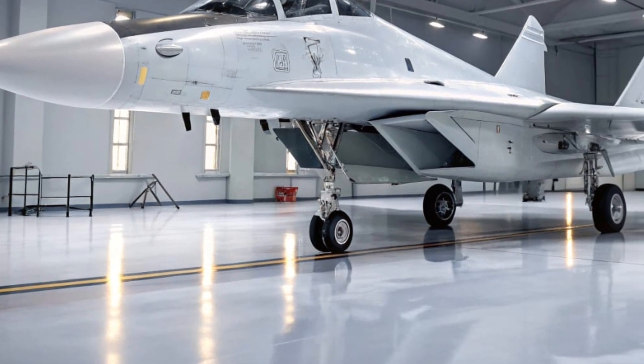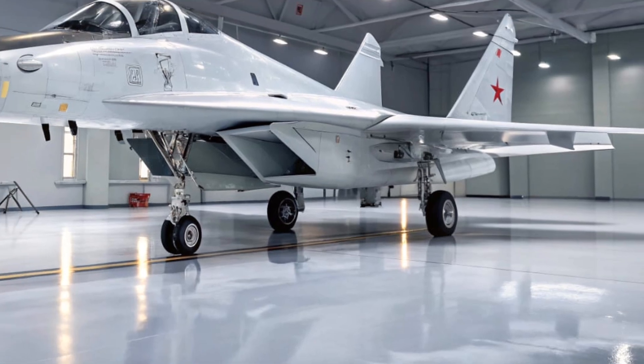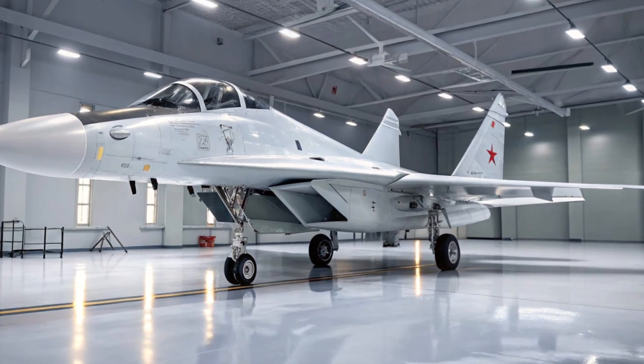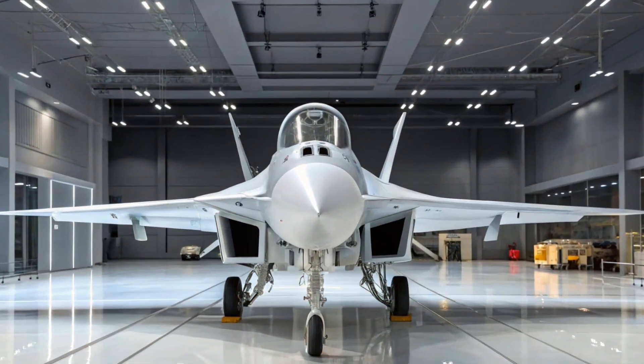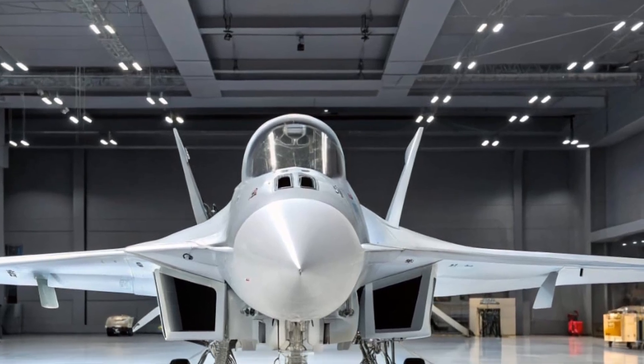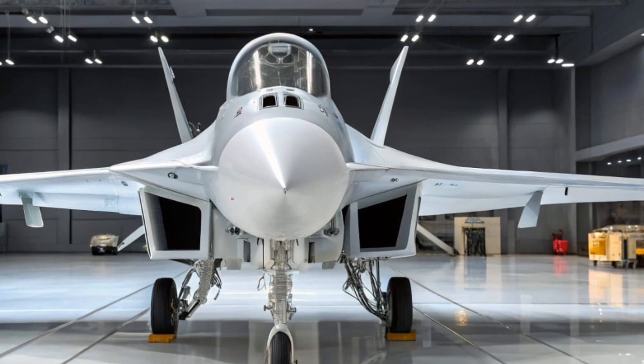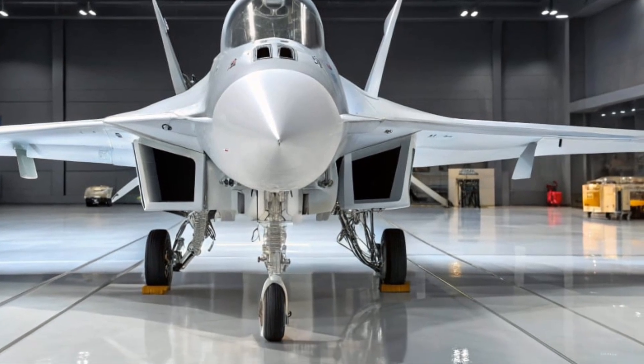Weapons? It's fully loaded. The 2026 MiG-29 can carry a range of Russian-made air-to-air and air-to-ground weapons, including the R-77 and R-73 missiles, precision-guided bombs, and even anti-ship missiles. This flexibility means it's no longer just a dogfighter — it's a multi-role combat aircraft with teeth.